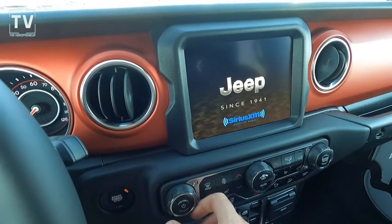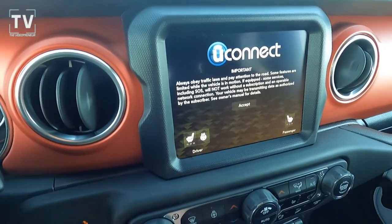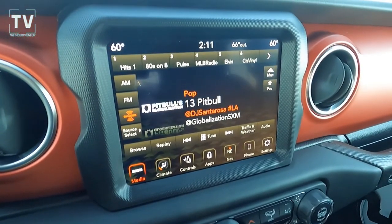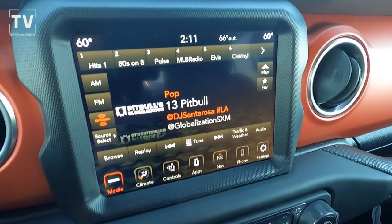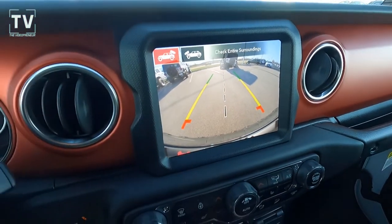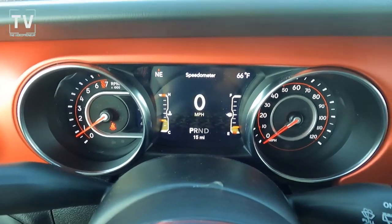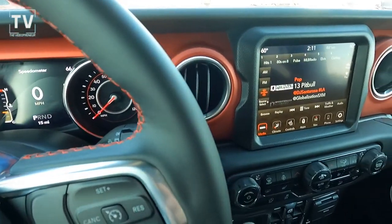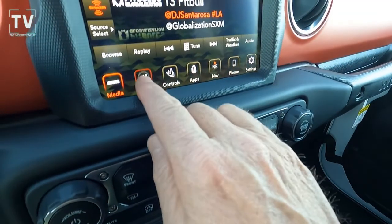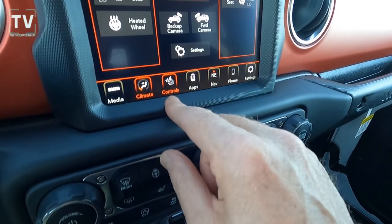Universal garage door opener, cold weather group, heated front seats, push button start, auxiliary switches, and Uconnect 4 with an 8.4-inch screen. As we punch through the functionality here, you can see the backup camera with dynamic grid lines. Remote proximity keyless entry, air conditioning with automatic temperature control, integrated voice command with Bluetooth, Alpine premium audio system, and GPS navigation — we'll show the GPS here in a minute.